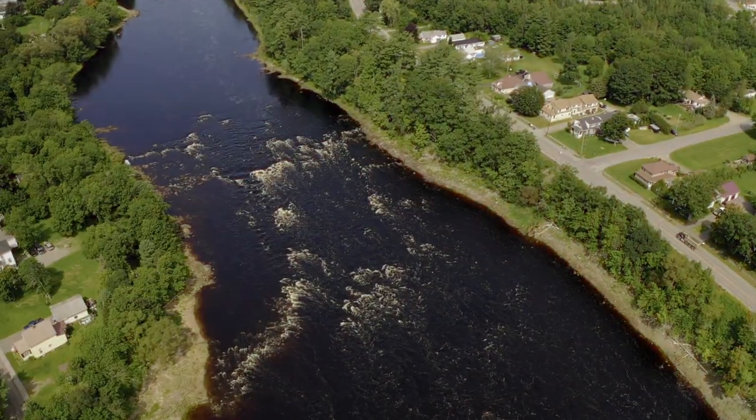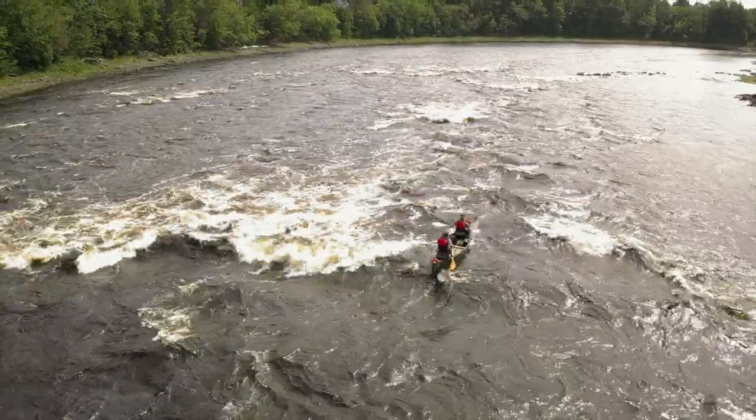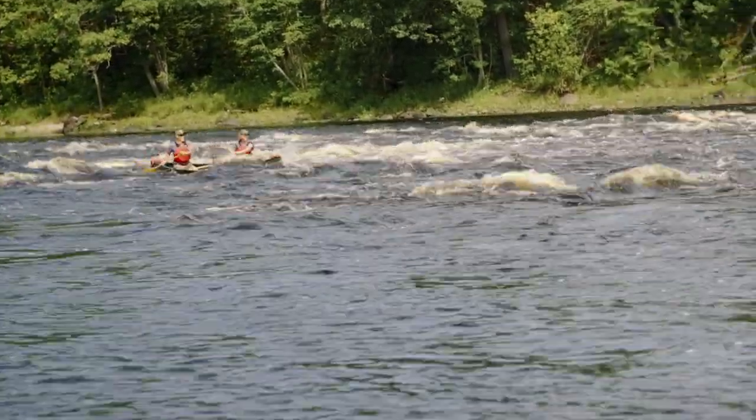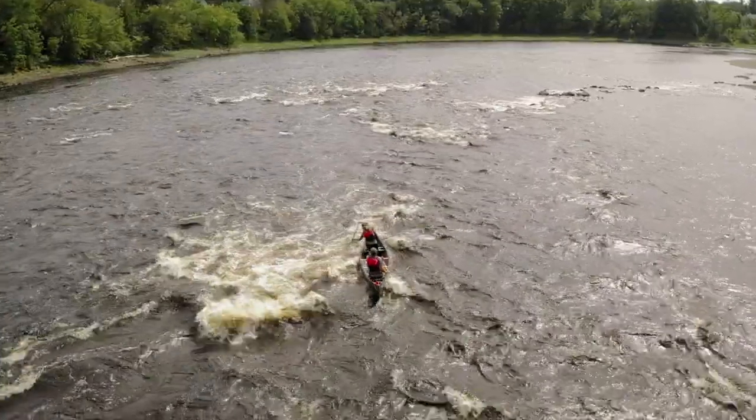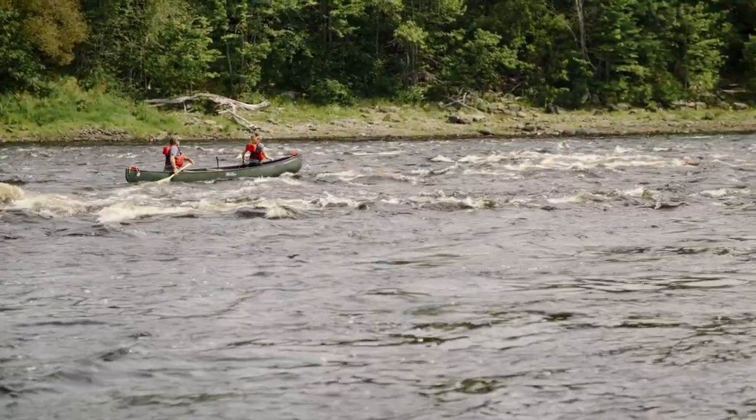Here at Shad Falls in Old Town, Maine, we know these waters well. Through a combination of right and left turns, low and high bracing, corrective draws and prys, and most importantly, constant communication, we were able to tackle these rapids in one shot.